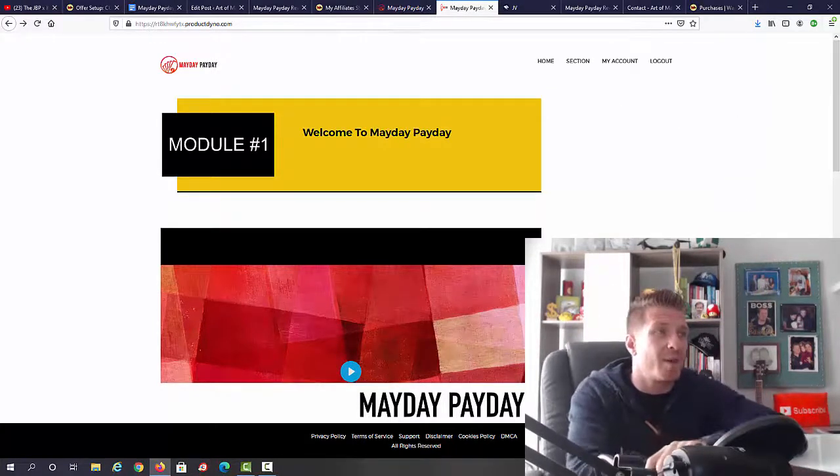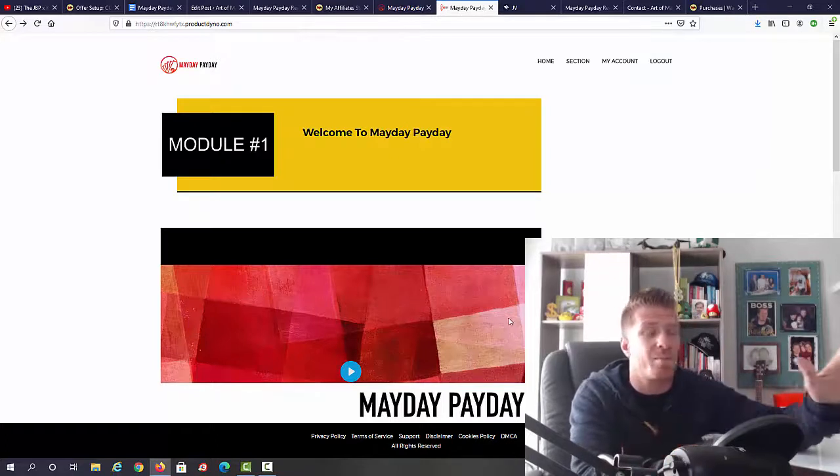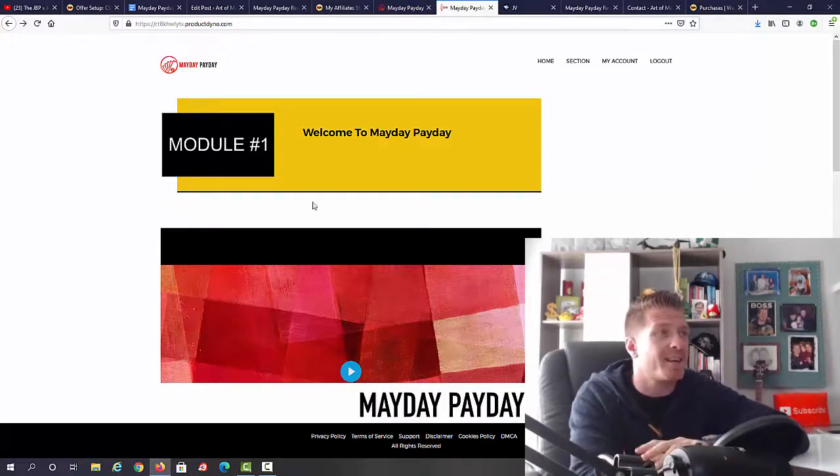You can go through this whole course in maybe two hours, start implementing it, and possibly see results even the same day or the next day. Let's check out the pricing right now.